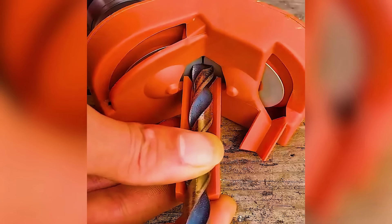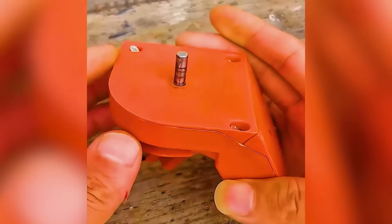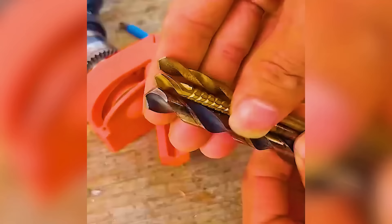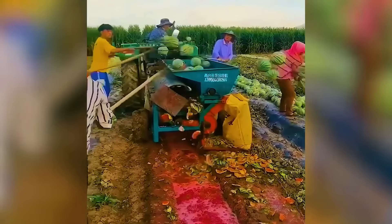Meet the multifunctional drill bit grinder for various applications. Watermelons are crushed efficiently to extract seeds.